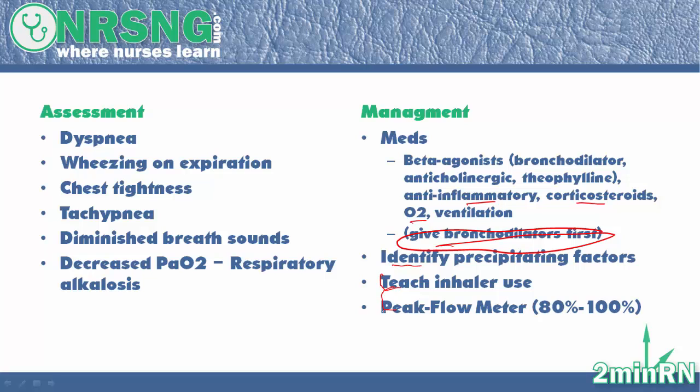Teach the patient about the peak flow meter. This is a device they can use at home to monitor their own asthma. With peak flow meters, they're going to want to achieve about 80 to 100% of their peak amount, and that helps them determine at home if they're experiencing exacerbations of asthma.